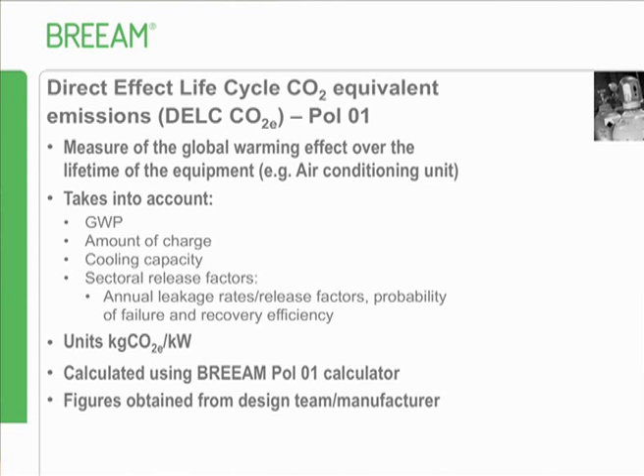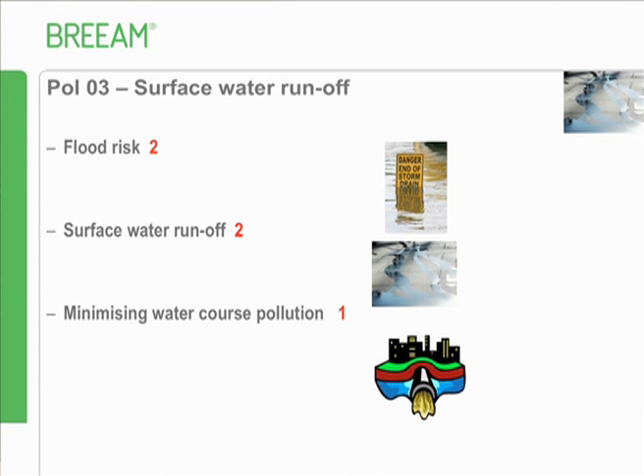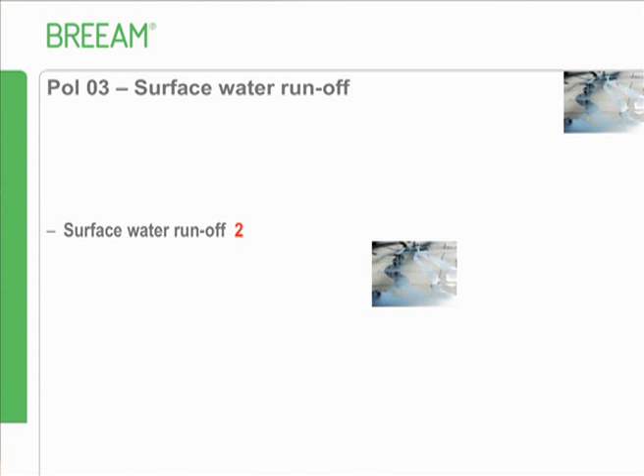Finally, Poll 3 surface water. Anyone who's been to the Code presentation today will have seen this already - it's pretty much replicated from the Code, though not mandatory in the same way. There are two credits available for surface water runoff; the other two you're familiar with already. The role of the assessor here - unless you're a hydrologist or civil engineer - is to communicate the requirements, not demonstrate compliance. It's up to the design team and experts to do that.